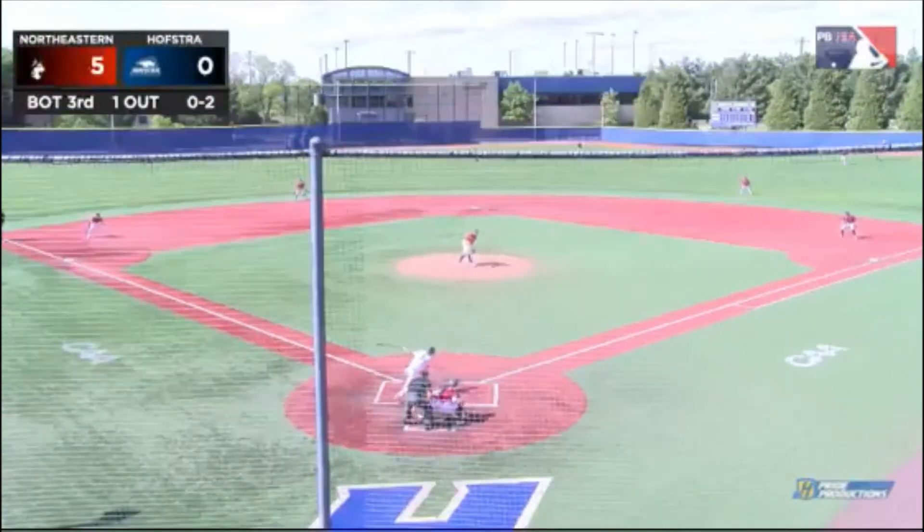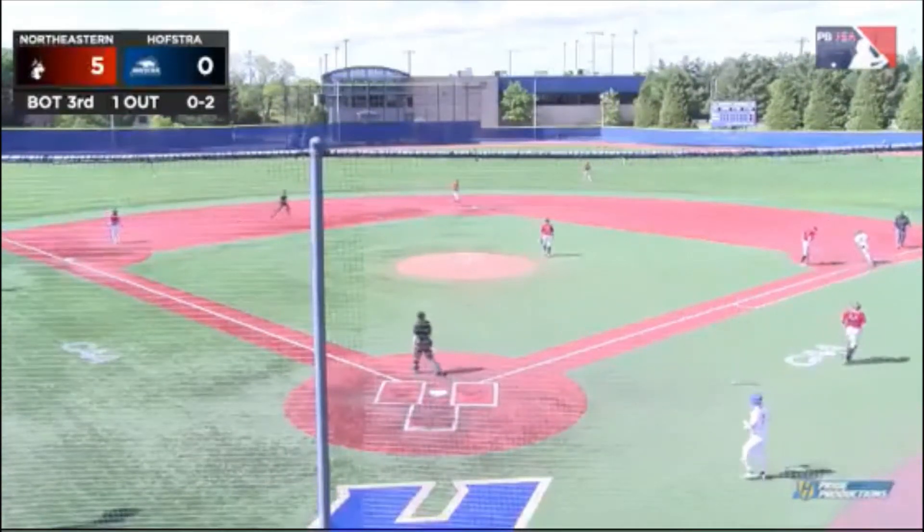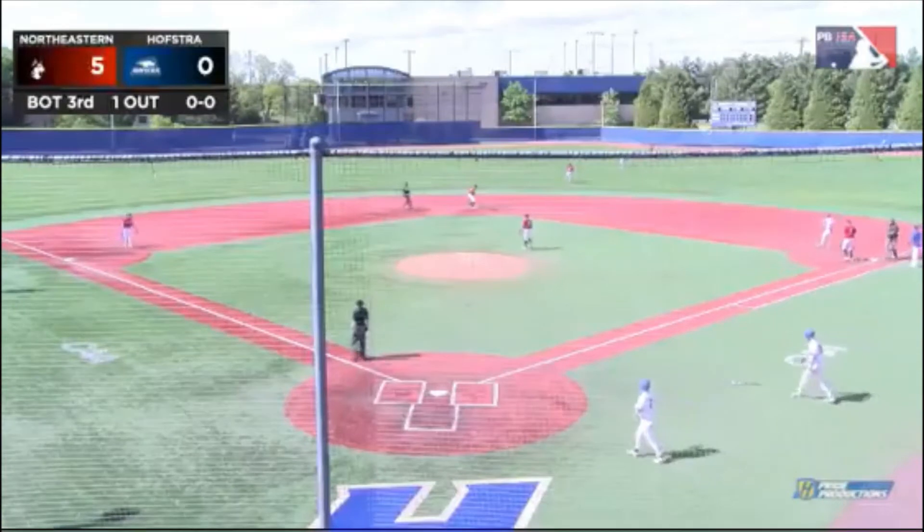The pitcher's warming up for Northeastern. Swann up at the middle — that's a base hit. Ryan Morash gets Hofstra Pride's first hit of the afternoon.